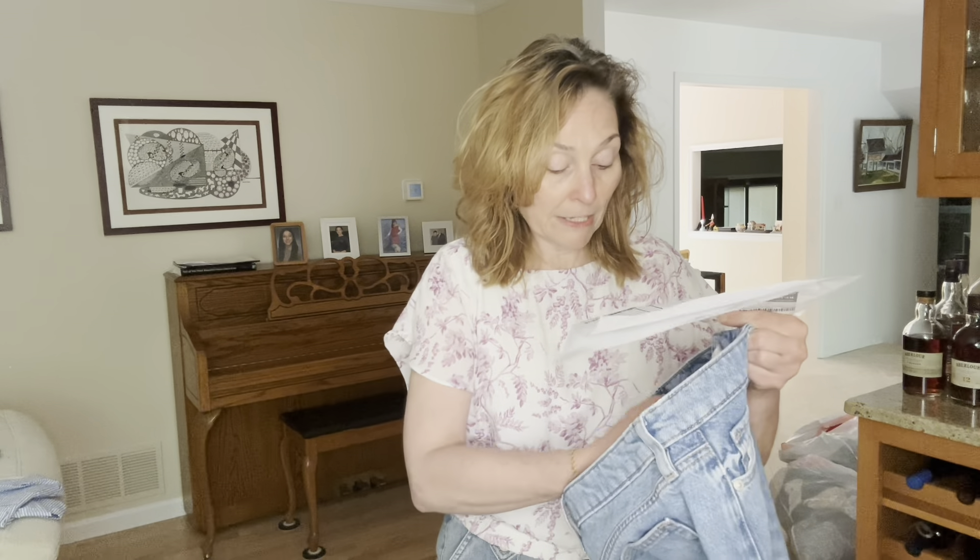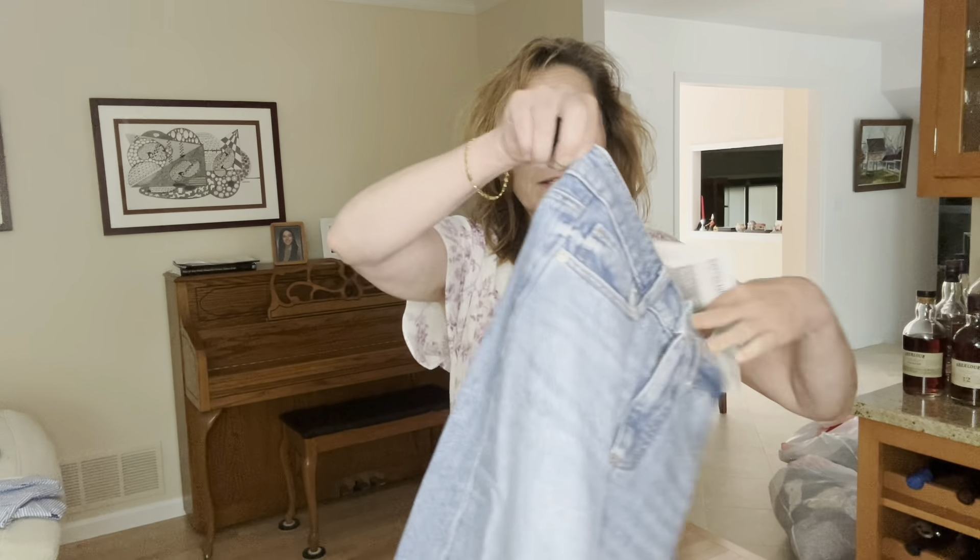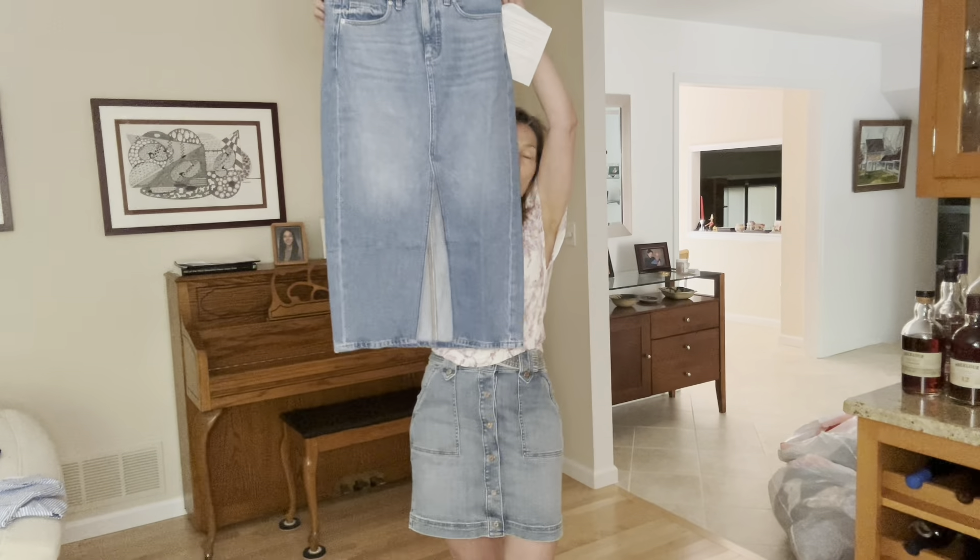First is the petite denim midi skirt in classic mid wash. With all rewards and everything, it was $41.97. The retail price was a lot more, so always wait for a sale and use Loft rewards and any other discounts. This was 30% off at the time and I got an additional 20% because it was cardholder rewards, plus free shipping.